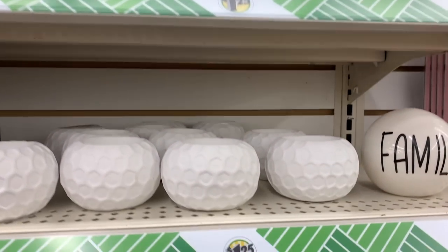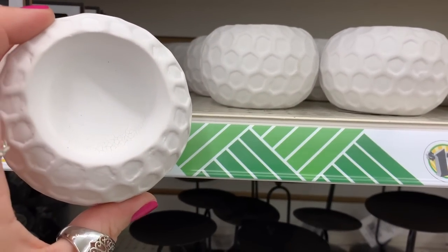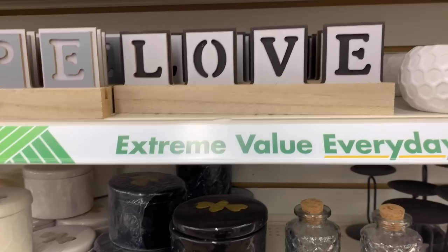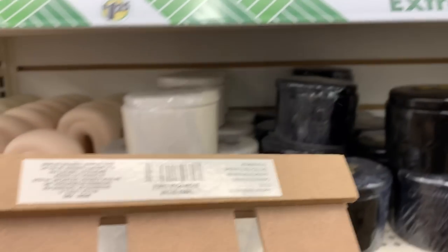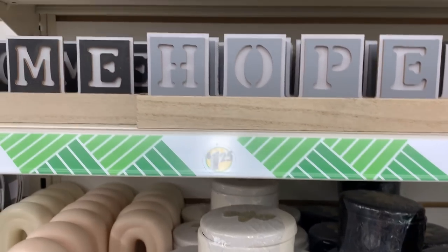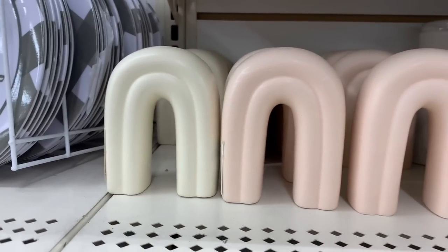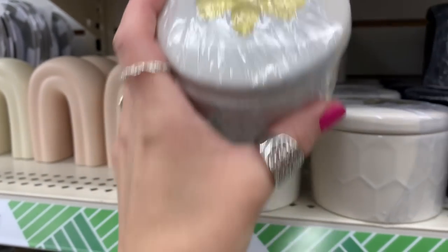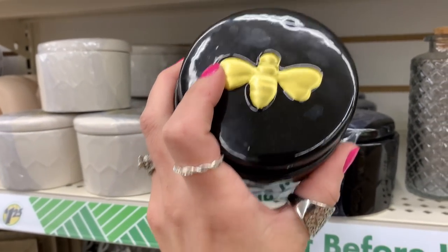The candle holders can be used with votive candles or tea light candles — they have battery-operated ones right next to them. This honeycomb candle holder is also part of the B line. These word block signs are new to me. They look a little cheap on the back side, but on a bookshelf or in an entryway they'd look really good. I really loved these little rainbows — I think they'd look great in a baby's nursery or a little girl's room.